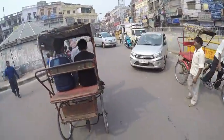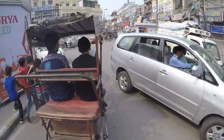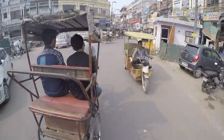Haaz Kazi, one of the busiest crossings in Old Delhi.